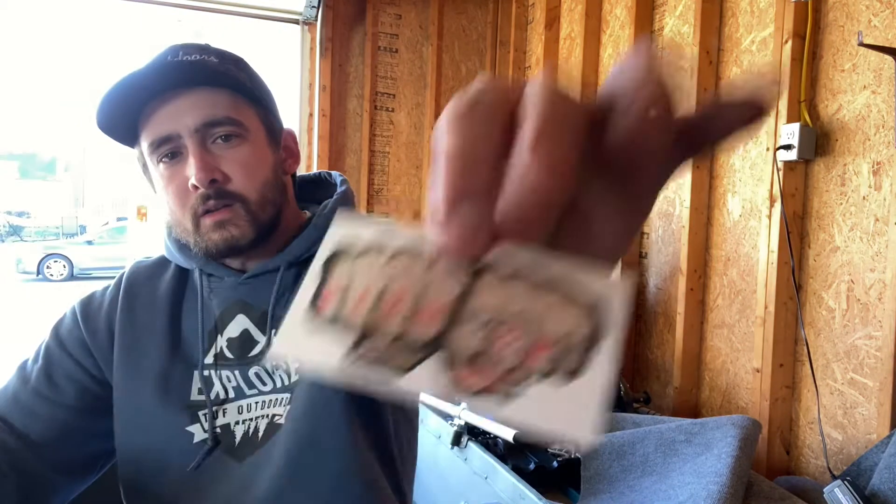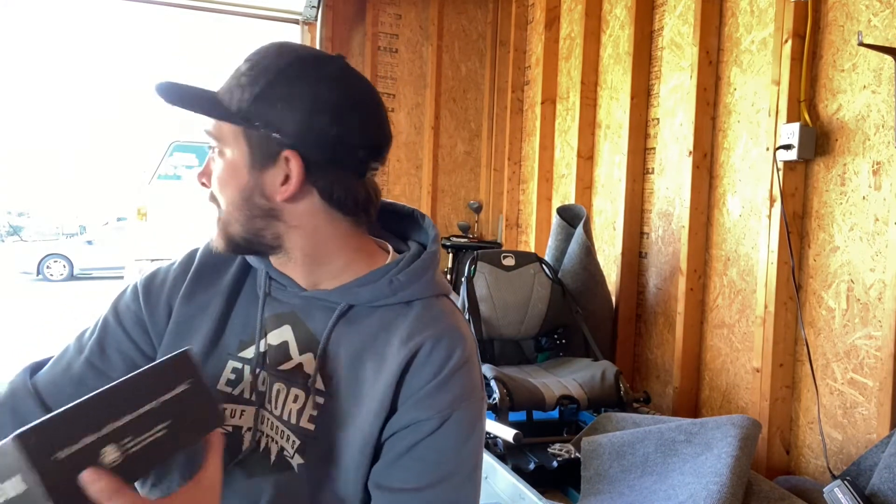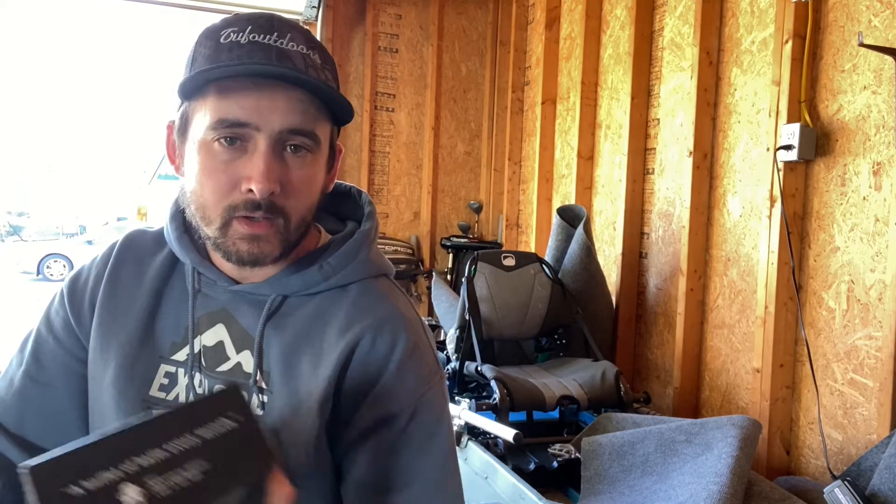We got the sticker — Fish On! Nice. Another good box, just in time — the weather's warming up. It's like 60 out today in Southern Ohio. Pretty sweet.